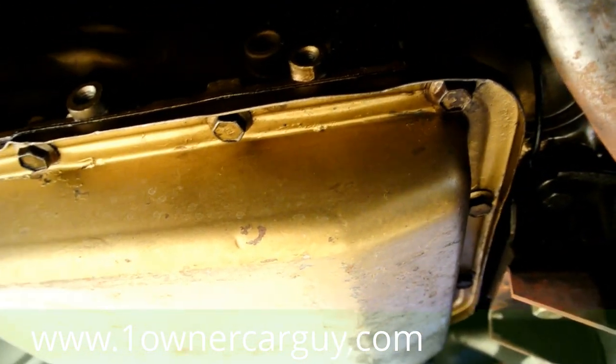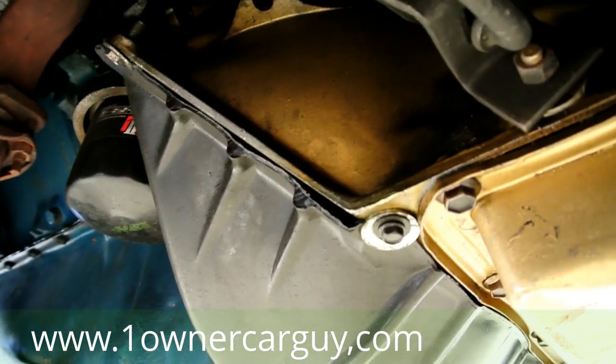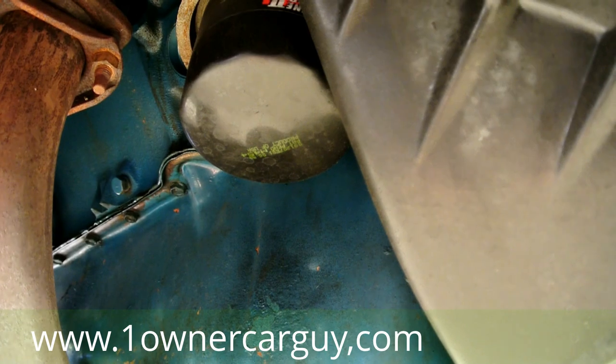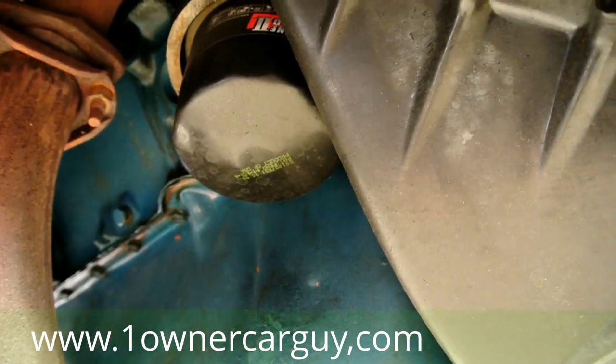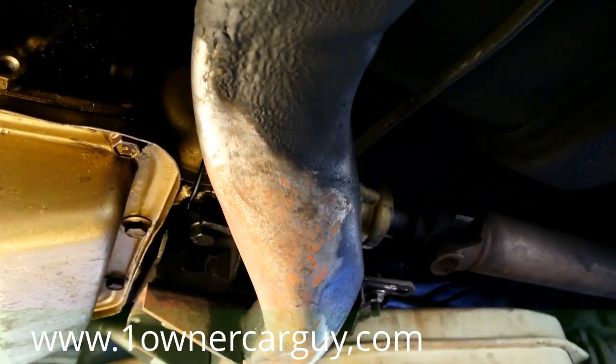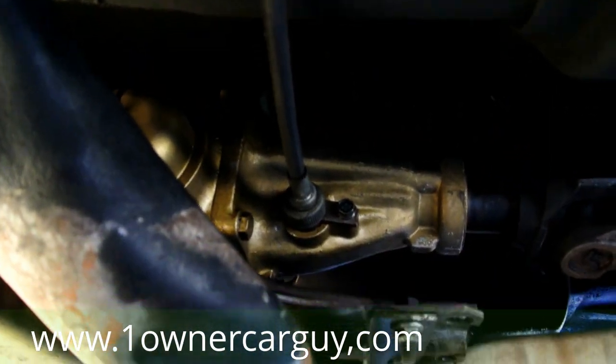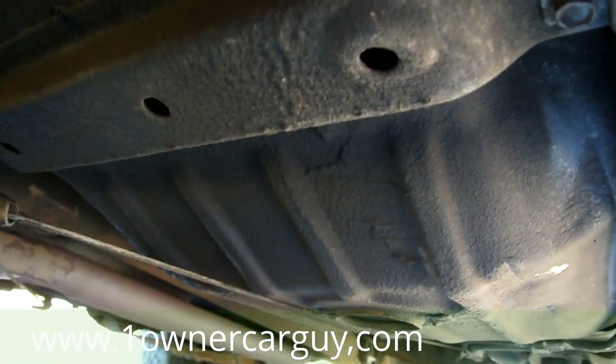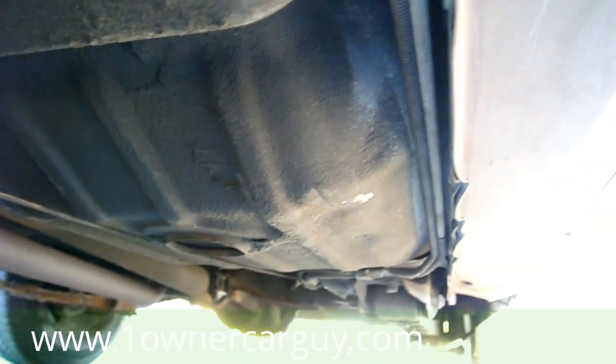Look at this. Oh my God. Every time I get under here — everything's there. I'm not going to tell you the car is perfect. Look at the back of the tail shaft. Oh my God. The more I look at it, I totally believe the mileage. Look at the undercoating — factory. So that's my story here.